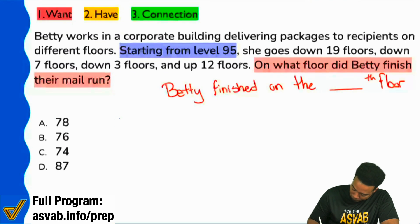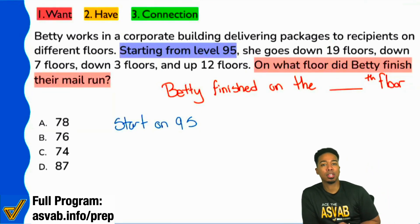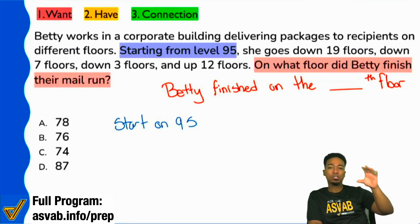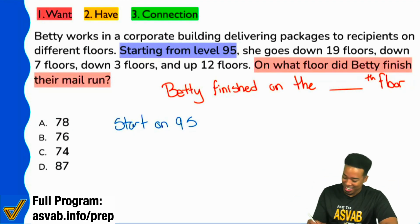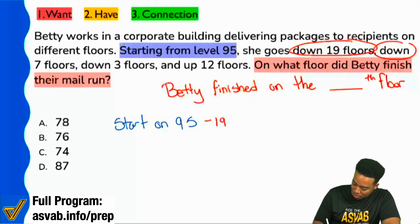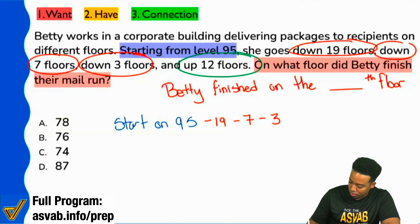Starts on level 95. And then when we see that it says she goes down 19, how do you guys want to treat that? Naturally, what are you thinking? From 95, do we add 19 or subtract 19? Which way do we go if we're going down 19 floors? Naturally, our inclination is going to be to subtract. So goes down 19 floors — I'll say down 19. Then I see down seven floors, so I'll subtract seven. Down three floors, so I'll subtract three. And then it says up 12 floors, so I'll add 12.